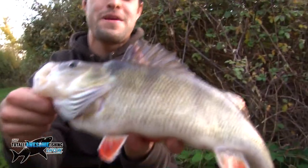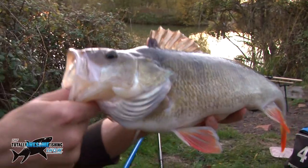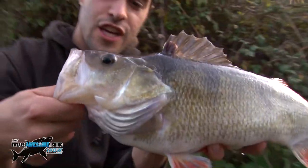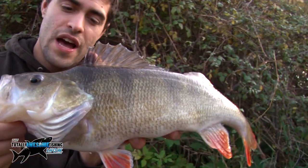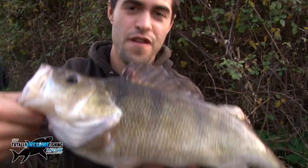We reckon that's my PB perch — it's easily over two pounds, an absolute chunk, full of prawns. What a clonking fish! What do you reckon — two and a quarter? I'd say about two pound two, so it might even be two and a half. Wow, amazing — no problem taking the prawns. Look at the mouth on that, like a largemouth bass. What a fish!